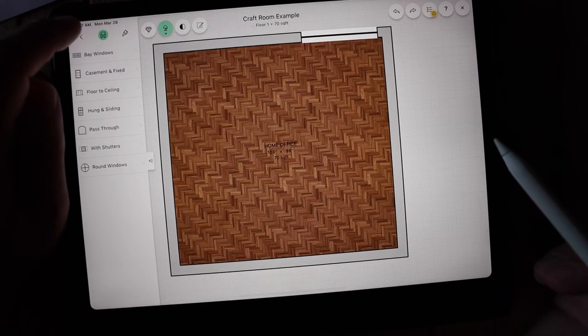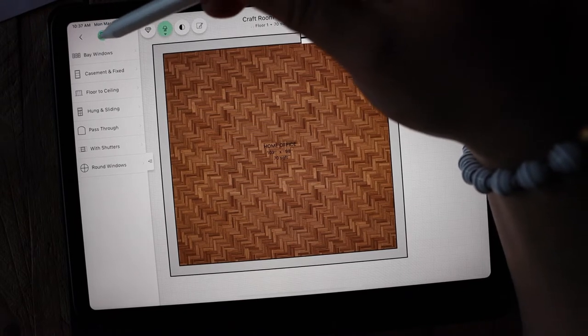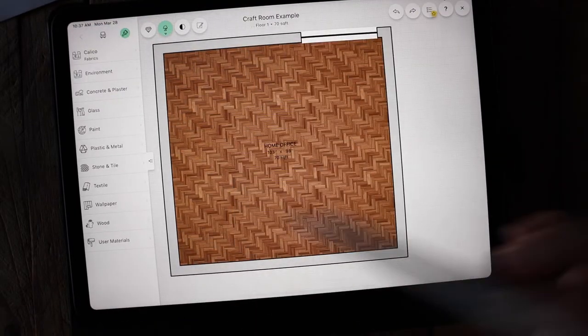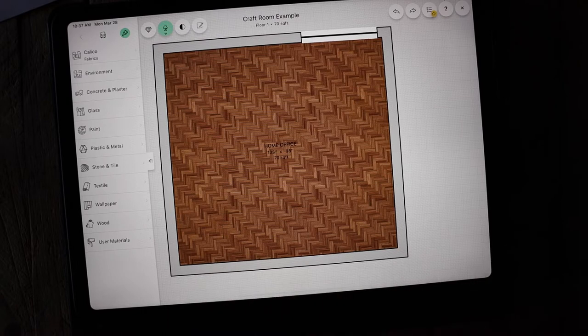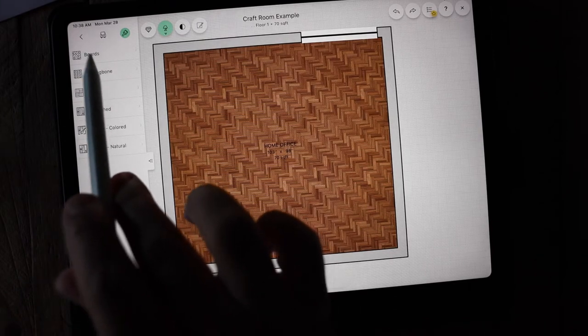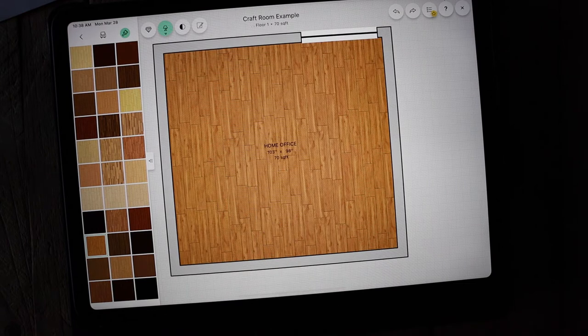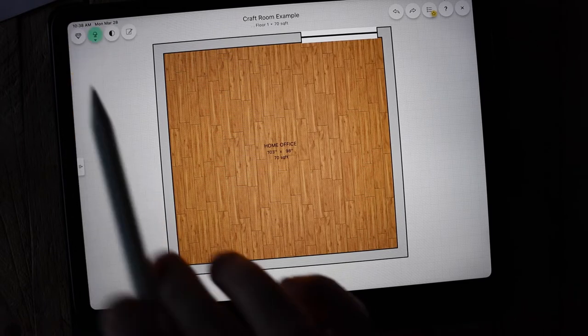Now let's change the wood floor. Go back to that side tab, and you'll see there's a little piece of furniture — a green chair — highlighted. Click on the paintbrush and this gives you all the options for materials in your room. This is where you change the color of furniture, the color of walls, and you can even add your own materials, including paint colors. To change the floor, go down to 'wood,' then 'boards,' find something similar to your floor, click and hold, drag it over, and drop it. Now I have my floors.